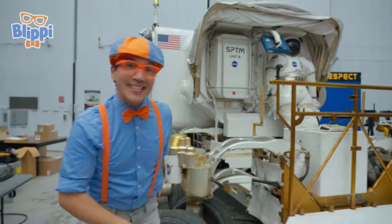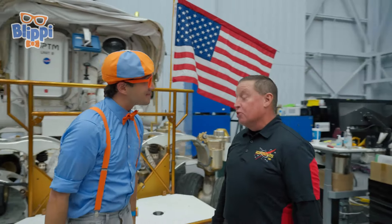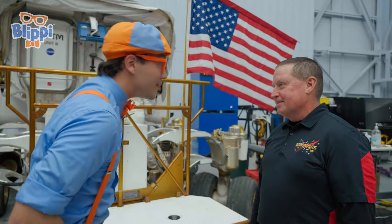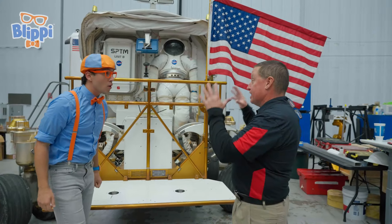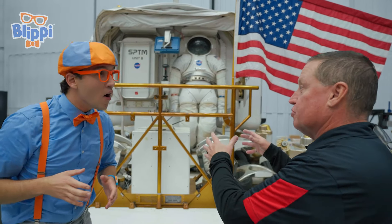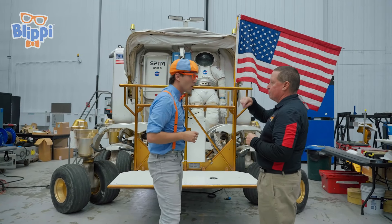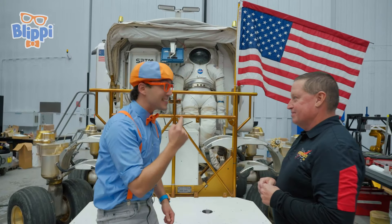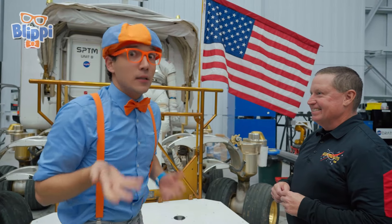Look who it is! Hello! Hey, Blippi! Welcome to NASA! Nice to meet you! What's your name? Lucian! Nice to meet you, Lucian! Can you teach us a little bit about this vehicle? Absolutely! This is a space exploration vehicle. It goes on the moon. This is a prototype, and on the moon it will take two astronauts for up to two weeks and drive around the moon. So you can drive around on the moon using the space exploration vehicle? Yes! It's kind of like a car, but it looks a little different.